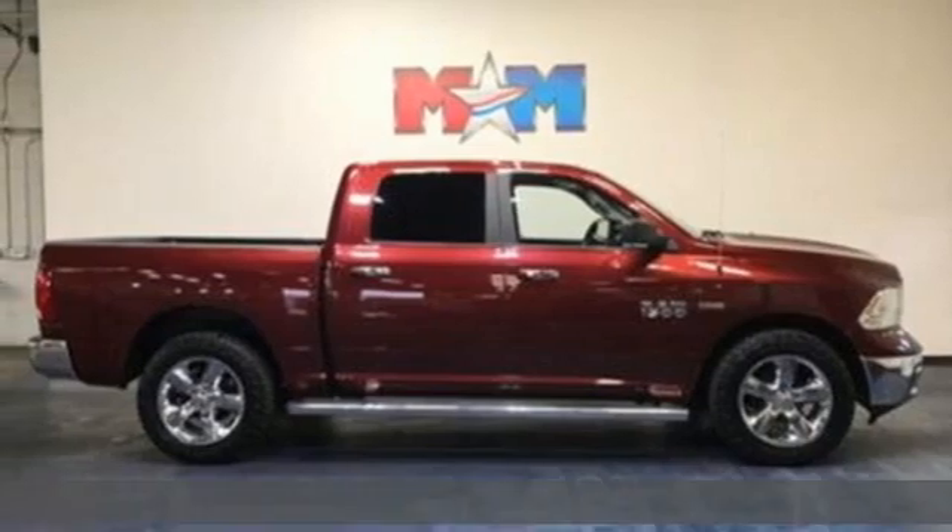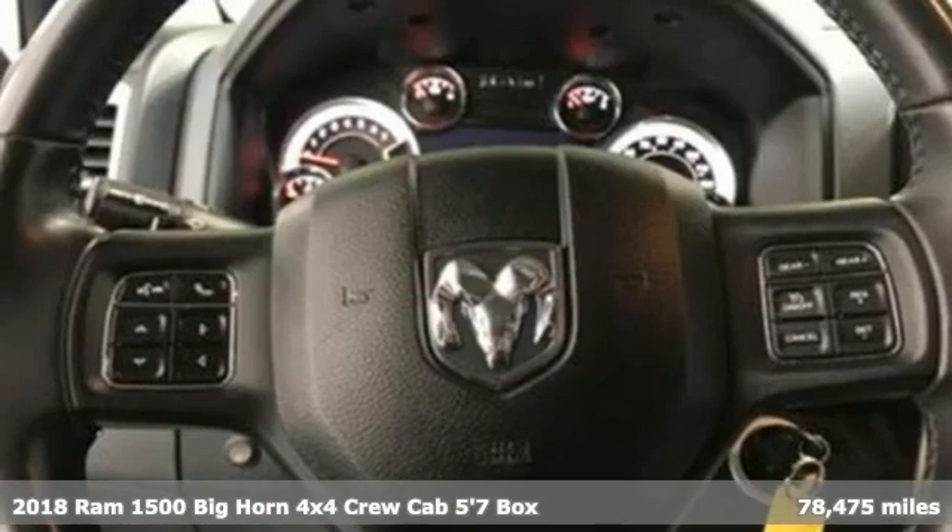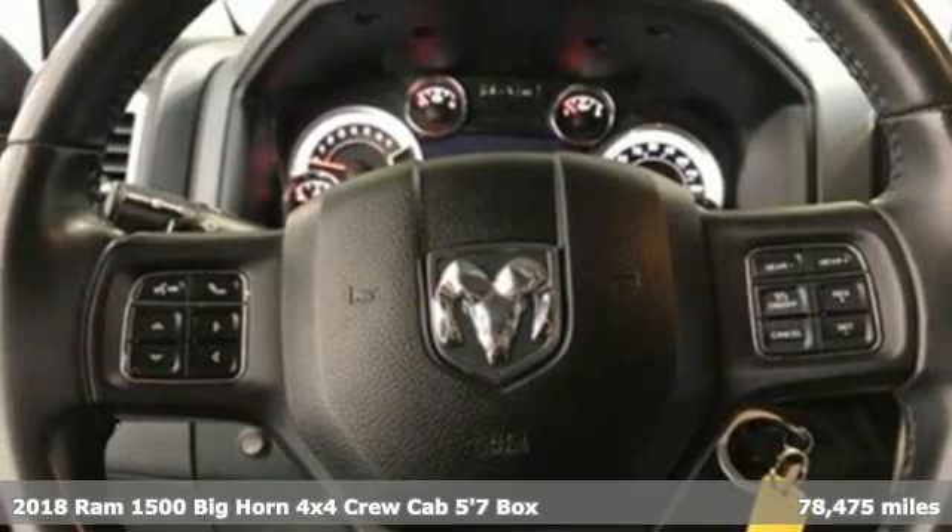It's a 2018 Ram 1500. When you need to grab life by the horns, you need a Ram.